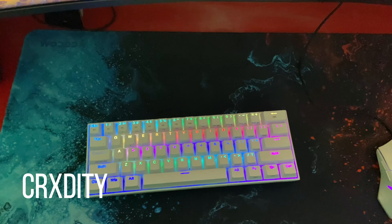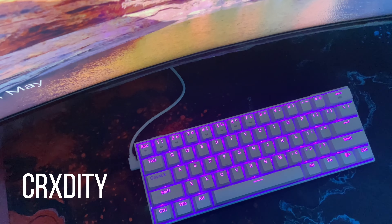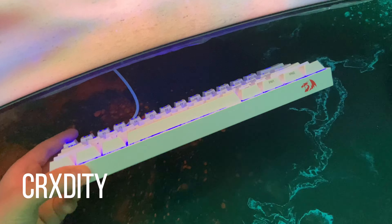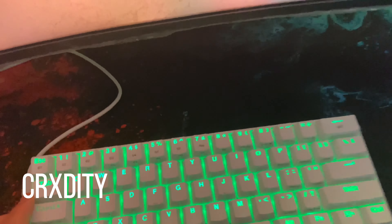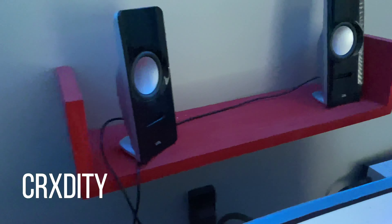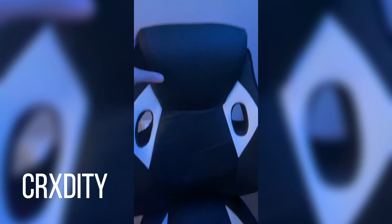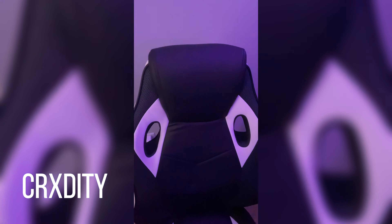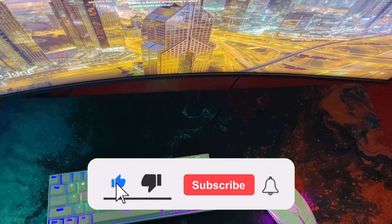This is my 60% K530 RedDragon RGB mechanical keyboard — listen to how it sounds. We got some speakers, LED lights up there, and this is my gaming chair. Yeah, that's basically my setup — make sure to subscribe.